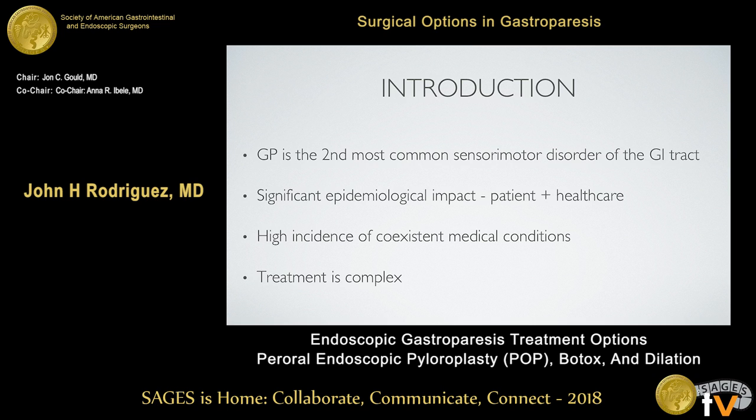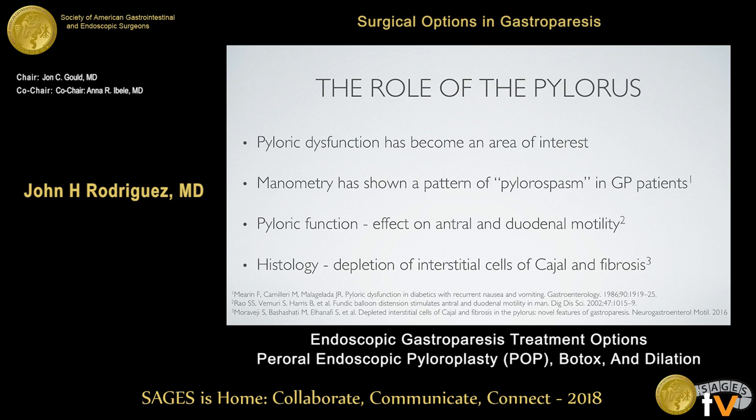The treatment is, in reality, very complex. We've been hearing about treating the pylorus, and this has been a topic with a lot of growth in interest for both research and clinical practice. There's something going on in the pylorus — some degree of pyloric dysfunction that we don't completely understand, but it does have a significant role in the etiology of gastroparesis. Studies looking at manometry show a pattern of pyloric spasm in which some patients have higher amplitude and longer duration of pyloric contraction.